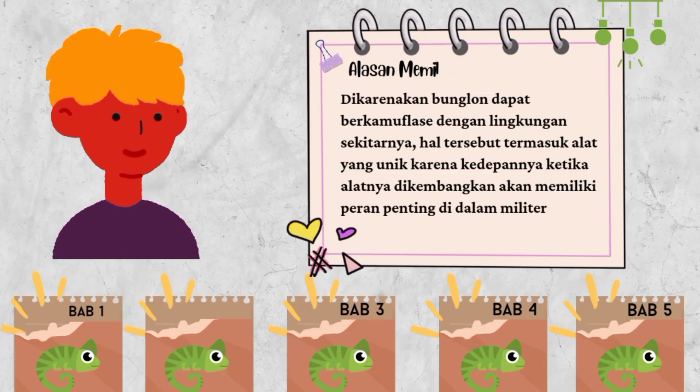Alasan memilih bunglon dikarenakan bunglon dapat berkamuflase dengan lingkungan sekitarnya. Hal tersebut termasuk alat yang unik, karena ke depannya ketika alat dikembangkan akan memiliki peran penting di dalam militer.